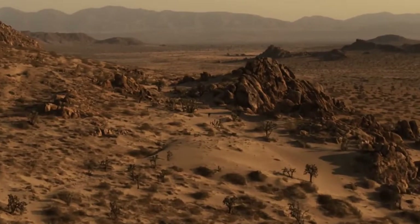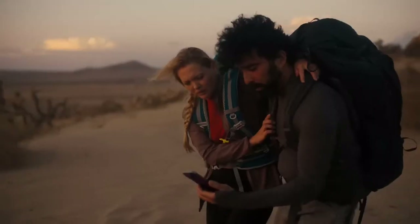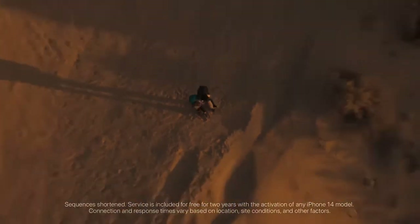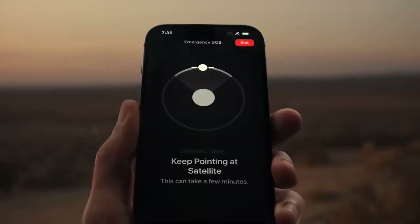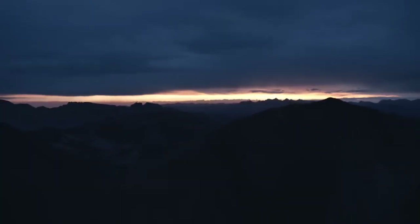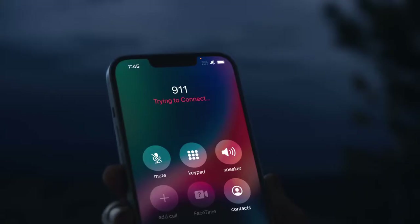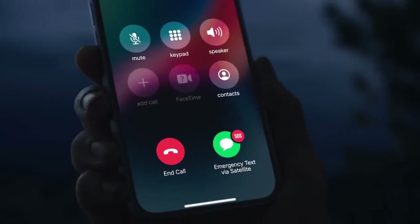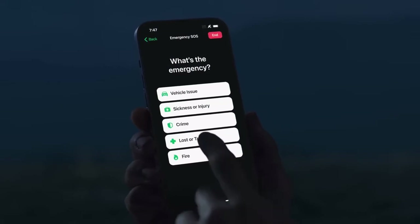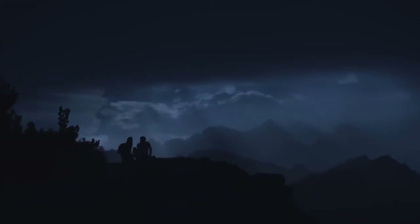The iPhone 14 lineup also introduces Emergency SOS via satellite, which combines custom components deeply integrated with software to allow antennas to connect directly to a satellite, enabling messaging with emergency services when outside of cellular or Wi-Fi coverage. Since satellites are moving targets with low bandwidth and messages can take minutes to get through, iPhone front-loads vital questions to assess the user's situation and shows them where to point their phone to connect to a satellite. The initial questionnaire and follow-up messages are relayed to centers staffed by Apple-trained specialists who can call for help on the user's behalf. This technology also allows users to manually share their location over satellite with FindMy when there is no cellular or Wi-Fi connection, providing a sense of security when hiking or camping off the grid.